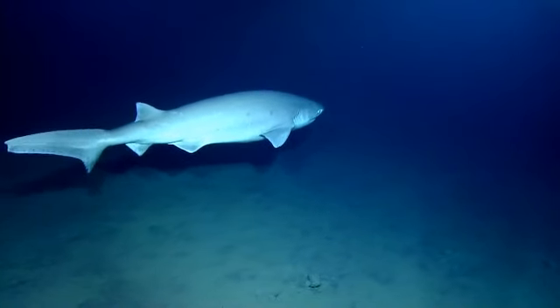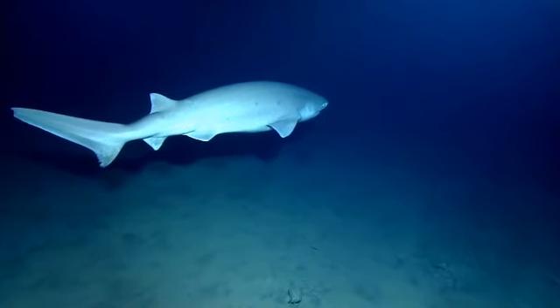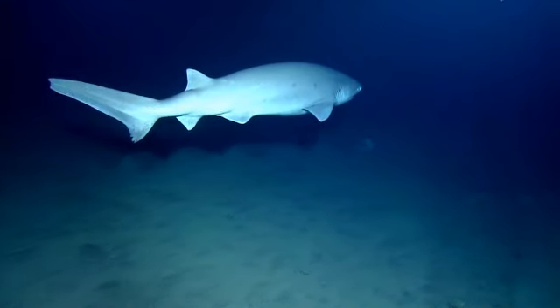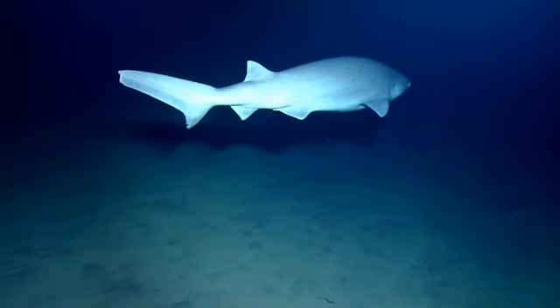Doesn't seem to be too fussed by him. Argus, can you tilt down a little bit? Sure, so you can get Herc and the shark. Is that a fish? That is a fish. Eat it. Eat it. Eat it. Come on.